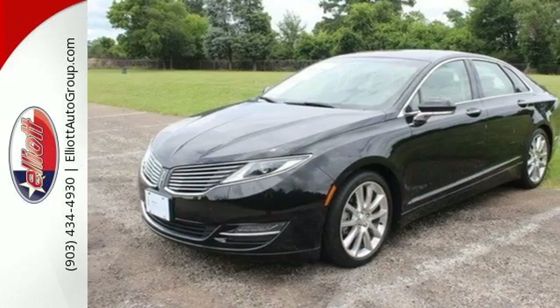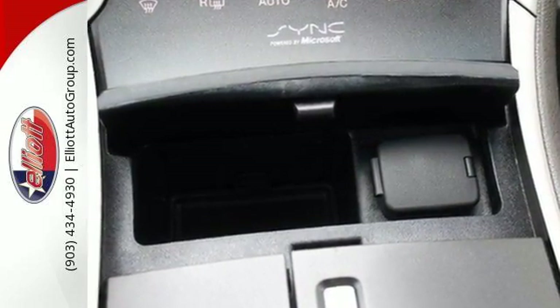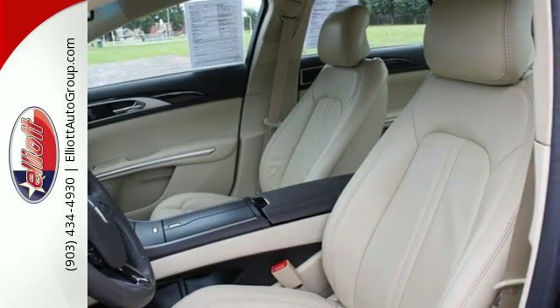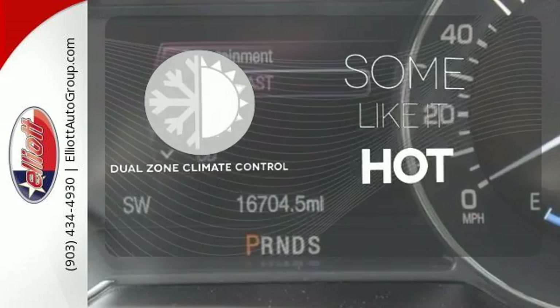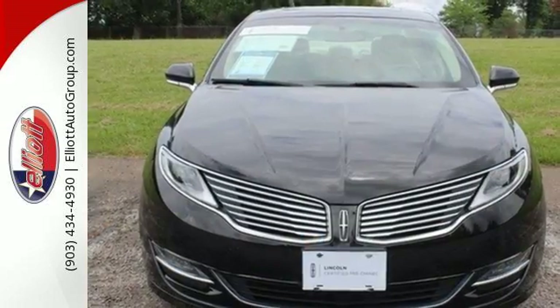High-tech amenities include a voice activation system with My Lincoln Touch, intelligent access with push-button start, memory settings, a garage door transmitter, and an adaptive suspension, plus the creature comforts of heated leather seats and climate control. Dual-zone climate control lets you and your passenger pick a personal temperature. It has a smooth and controlled drive that you'll love.